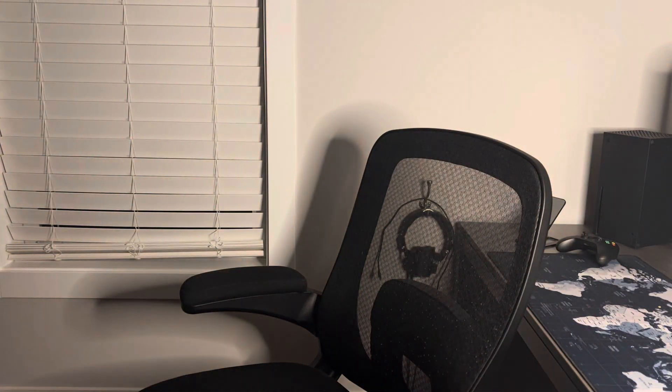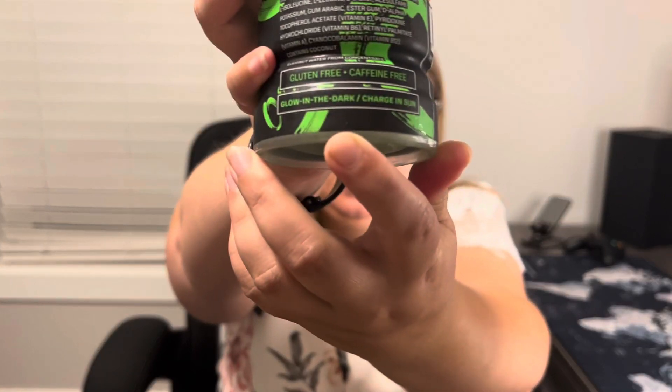Let's see if this glows. I'm going to shut all my lights off and see if we see anything. The reflection you're seeing is just off the glass. So I'm holding the glass up — I don't see anything. I guess I'm going to try this in the sunlight and see if something happens. I'm guessing it charges with UV rays only. It really does say glow in the dark, charge in the sun.